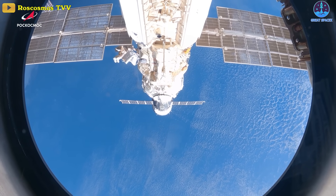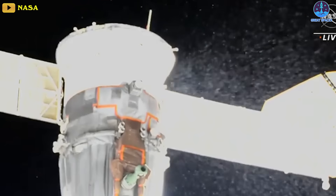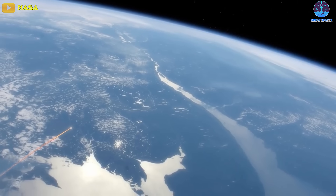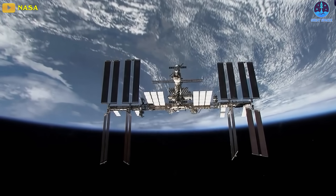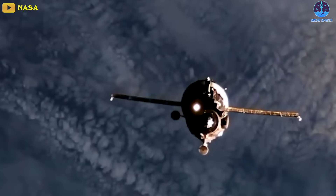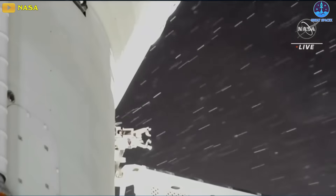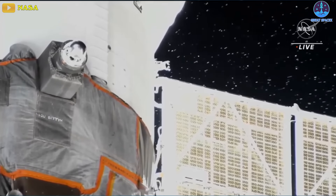This is the third coolant leak to hit the Russian side of the ISS in less than a year. On the 15th of December 2022, dramatic NASA TV images showed white particles resembling snowflakes streaming out of the rear of a docked Soyuz MS-22 spacecraft for several hours. Speculation about the cause centered on an unlucky strike by a tiny space rock or micrometeor. That spaceship returned to Earth uncrewed, and then another uncrewed Soyuz was sent to replace it a few months later. Two Russians and an American crew member had to stay for a year-long mission as a result, returning home only last month. A similar leak in mid-February also affected the Russian Progress MS-21 cargo ship, which had been docked to the ISS since October of 2022.